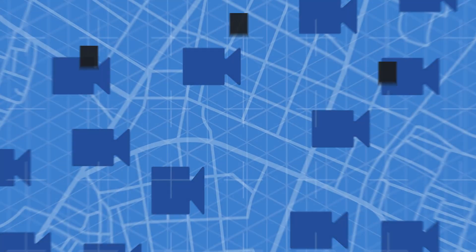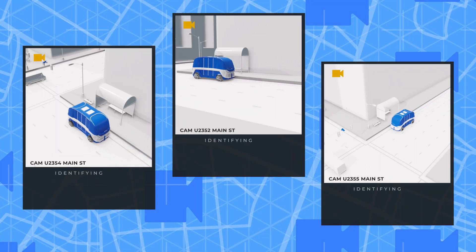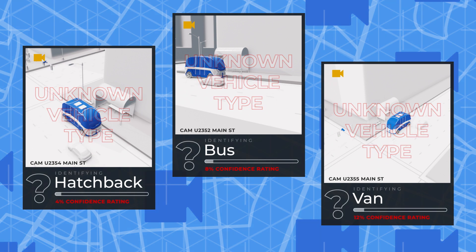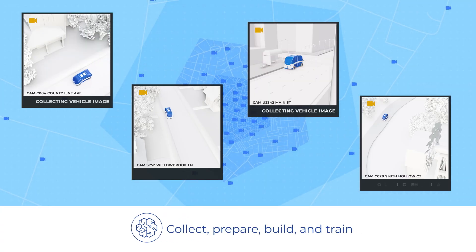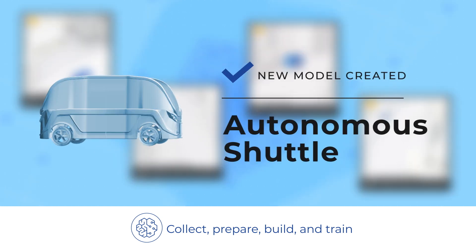Of course, the world is dynamic, so your application needs to be dynamic too. As new vehicle types are detected that don't fit any of the existing classifications, these can be flagged for further review. The DevOps Manager, using Amazon SageMaker Edge tools, can collect actual images of these vehicles captured by fleet cameras and create new training datasets and new models.